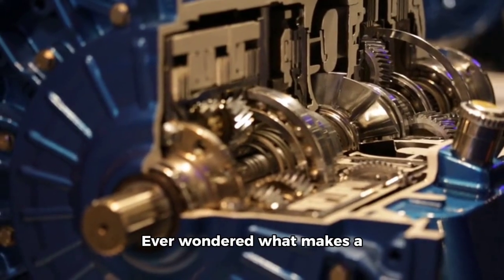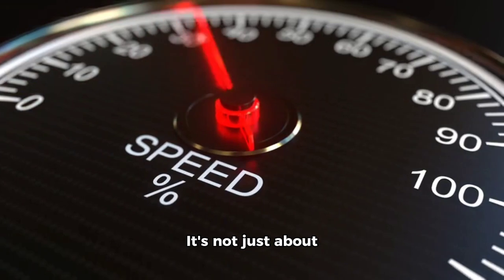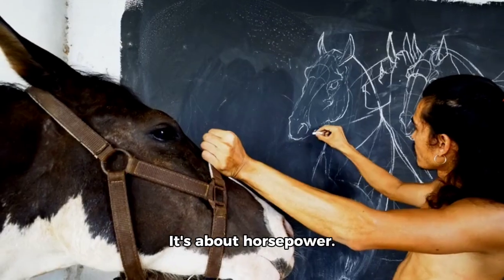Understanding horsepower. Ever wondered what makes a machine truly powerful? It's not just about size or speed — it's about horsepower.